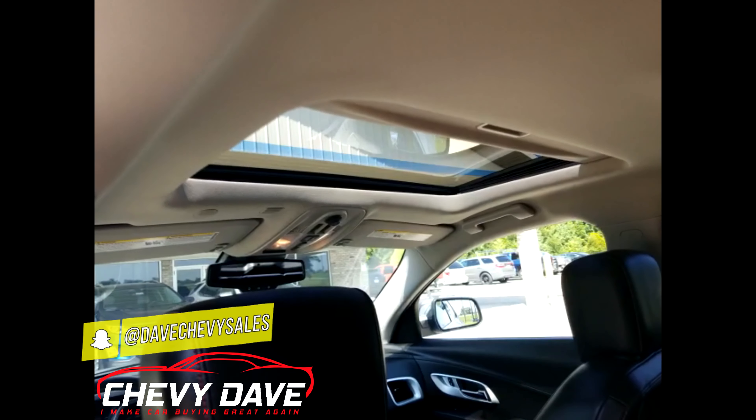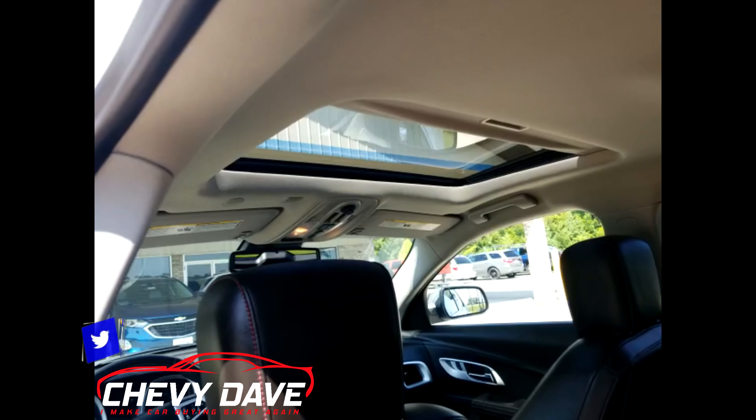It also has a power sunroof as well as an option on this vehicle, and it all works great.